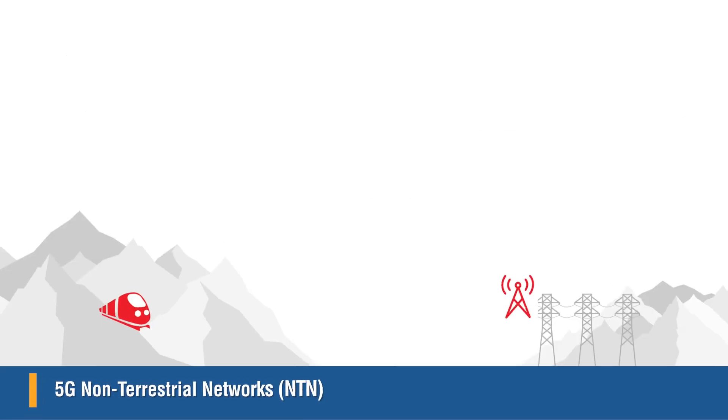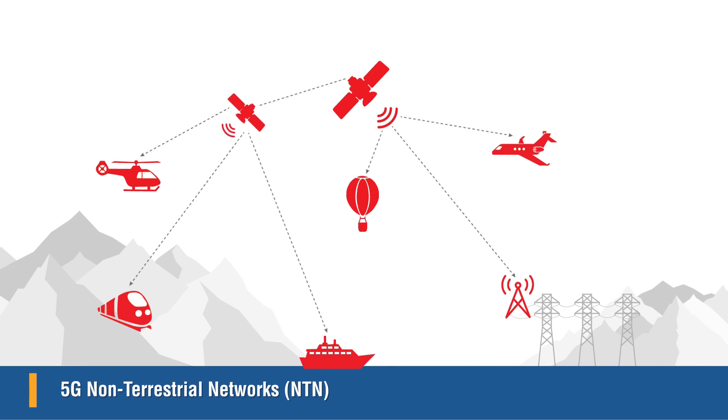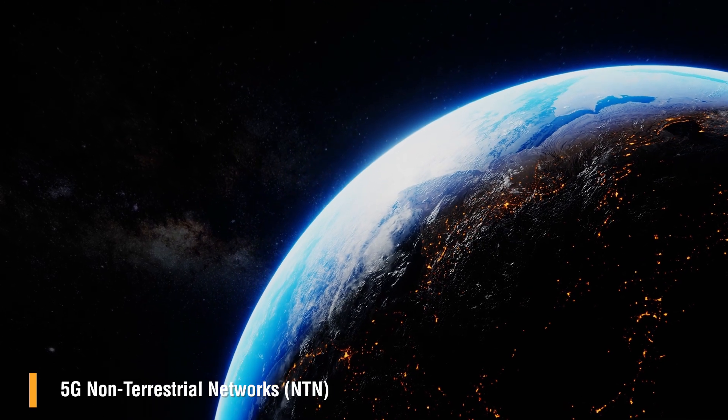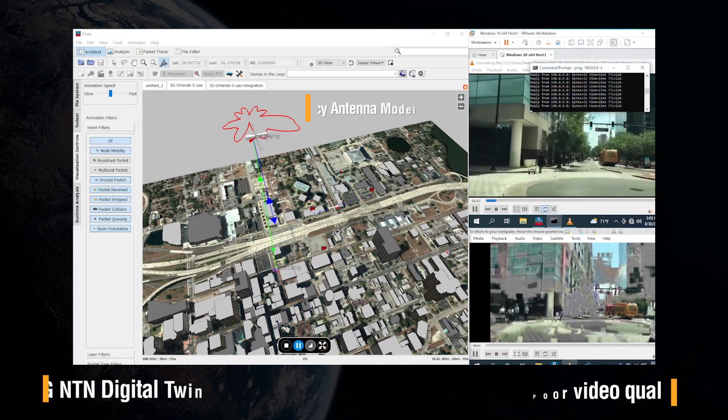As an example, we consider how such a digital twin helps customers like NEC Japan design the next generation of antennas. Such antennas are an important technology to extend 5G networks into space to realize what are often referred to as non-terrestrial networks, or NTN.